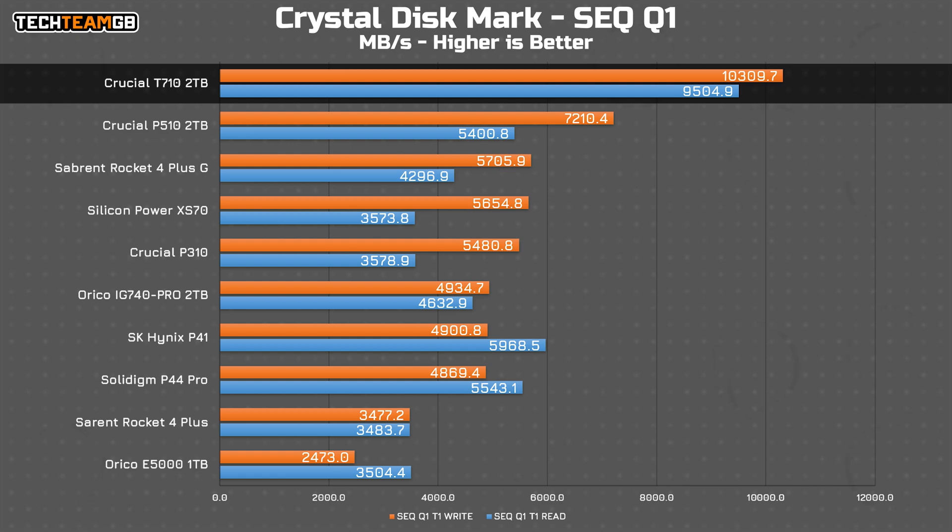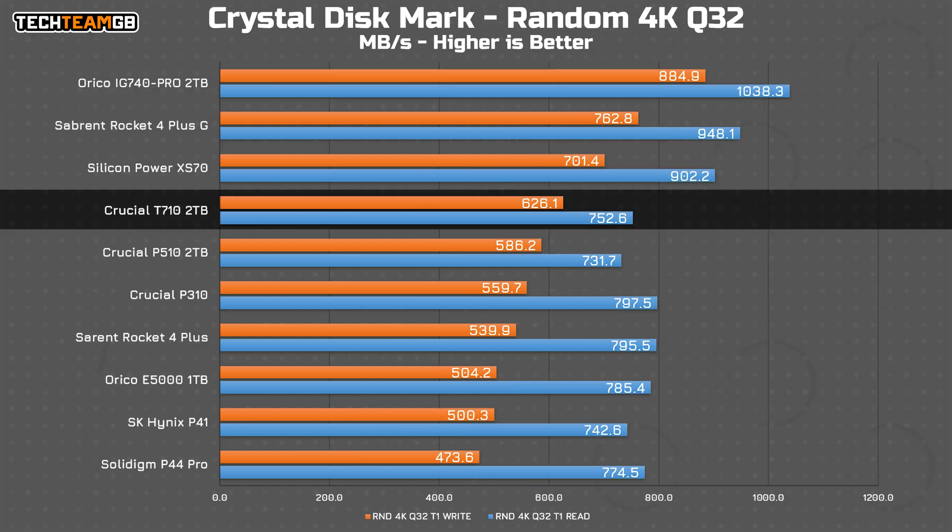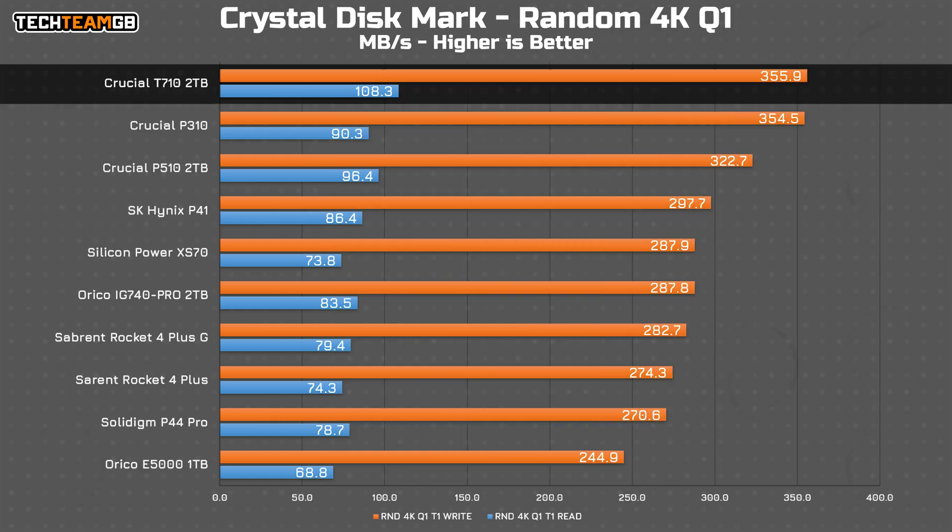There really isn't much competition in sequential. Where it gets interesting is with a random 4K block at queue depth 32, as the T710 is only a fraction faster than the T510, which itself is handily beaten by a number of Gen 4 drives. Increasing overall bandwidth doesn't intrinsically improve every metric — it's still functionally the same sort of NAND flash. With a queue depth of one though, the T710 moves to the top, although only leading the DRAMless P310 by 1 MB/s on writes.